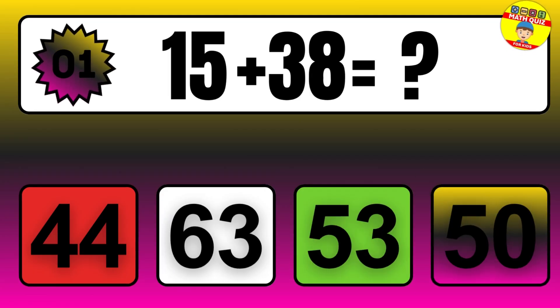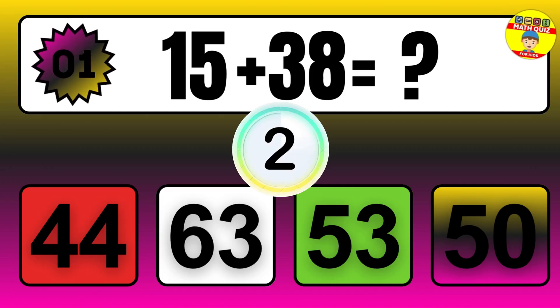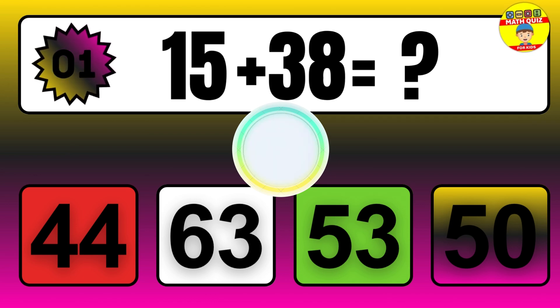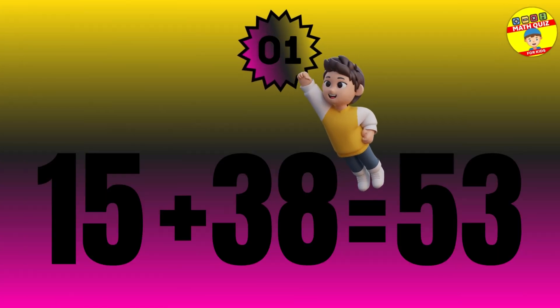15 plus 38 equals what? The answer is 15 plus 38 equals 53.